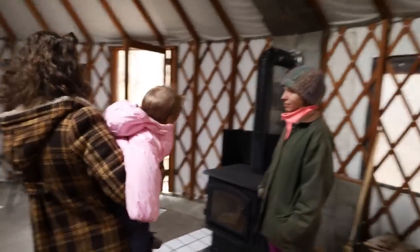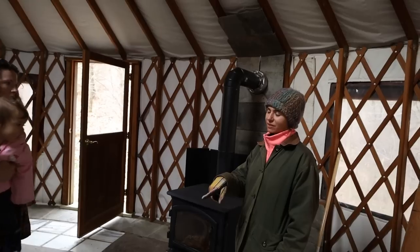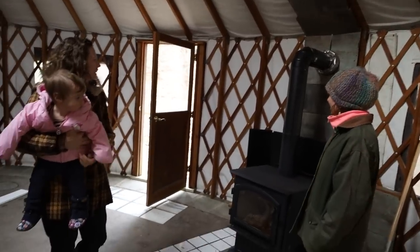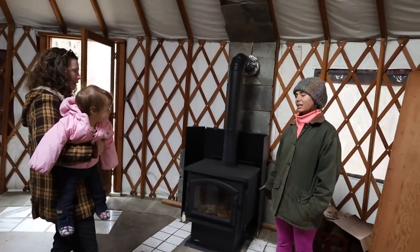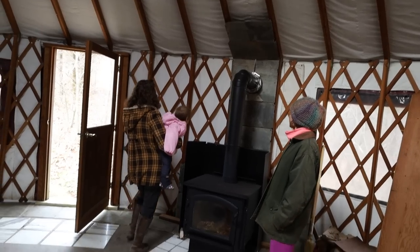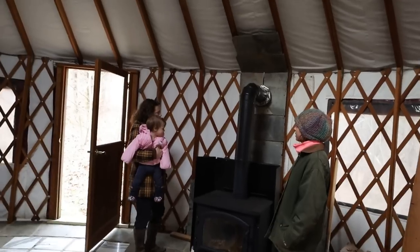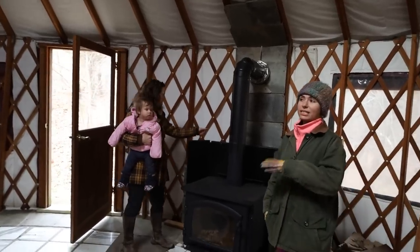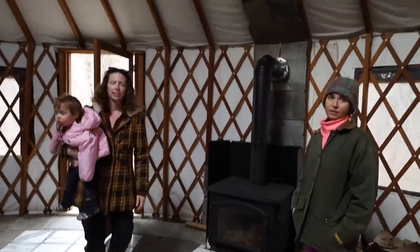The wood burner definitely helps, and they got a more efficient, bigger one, but it's still not very effective — you just have to run it constantly to keep it heated if you were living here. You can upgrade your yurt insulation beyond just the canvas, but people say you've got to run the heat all the time. It does feel very cold in there.